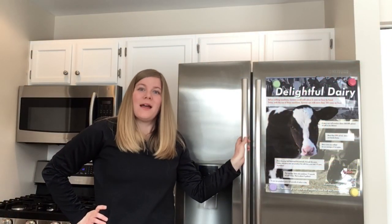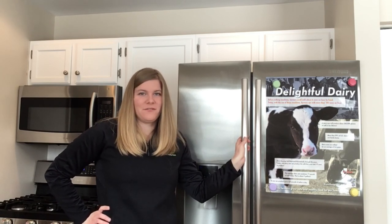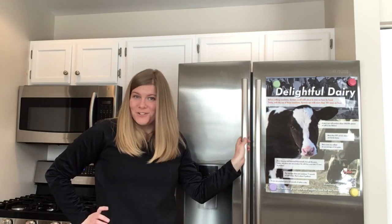Hello STEMCon and welcome! My name is Christina and I'm the Education Coordinator with the DuPage County Farm Bureau. I'm so excited to have you joining me virtually today, so welcome to my kitchen.